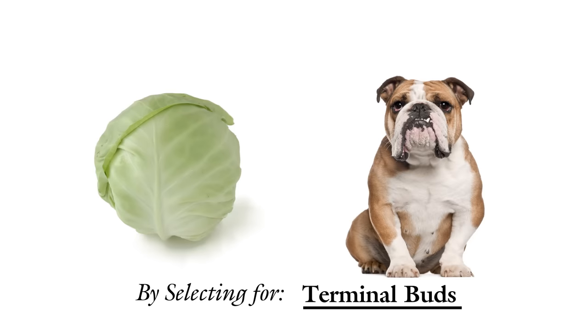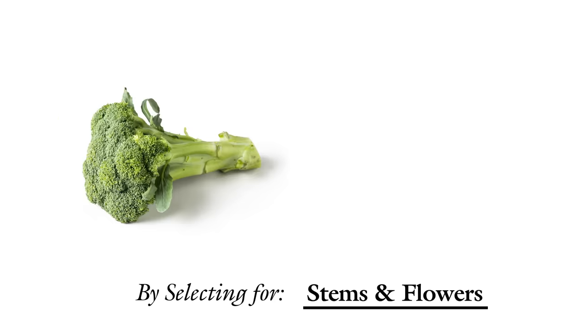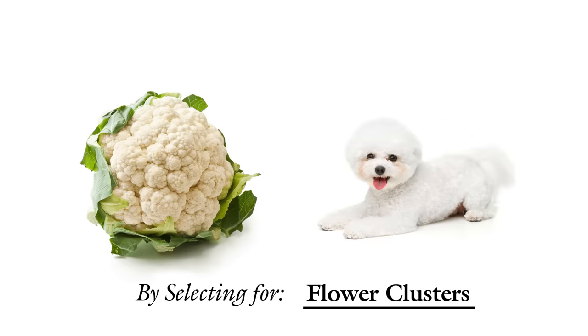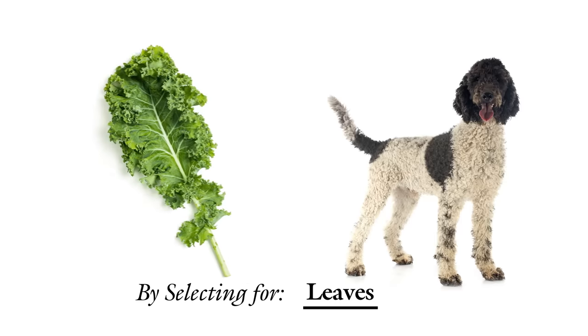By selecting for terminal buds, they ended up with cabbage, which is obviously the English bulldog of the brassicas. By selecting for lateral buds, they created brussels sprouts — they're the French bulldogs of the species. Selecting for stem led to the creation of kohlrabi. Selecting for stems and flowers led to broccoli, which is our verdant poodle. And selecting for flower clusters gave us cauliflower, which is obviously a bichon frisé. Finally, selecting for leaves gave us collards, aka basset hounds, and kale, the Portuguese water dog of the group.